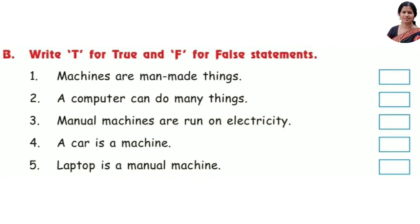Next, write T for true and F for false statements. Number 1: Machines are man-made things — that is true. Number 2: A computer can do many things — that is true. Number 3: Manual machines are run on electricity — that's false.